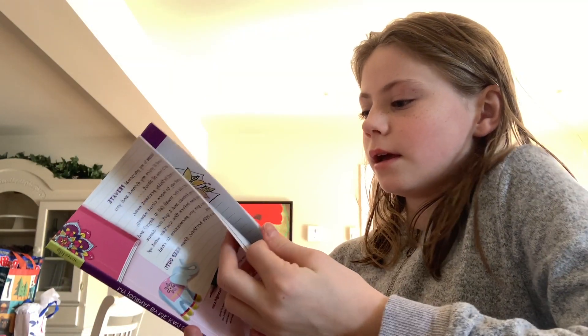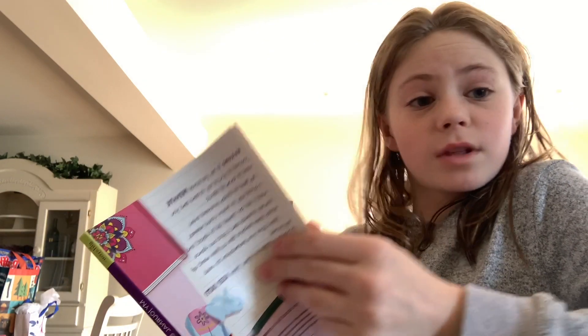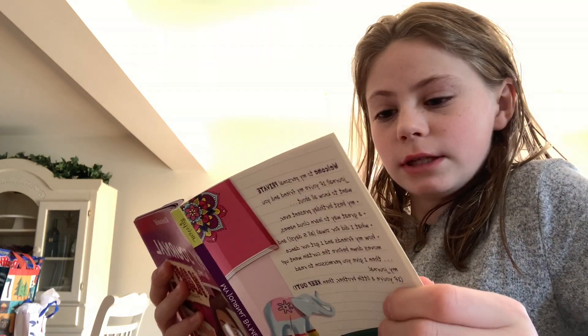She is 12 years old and she likes to dance with her grandmother. And these are her friends.